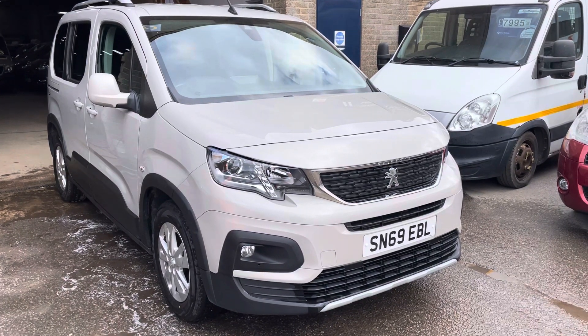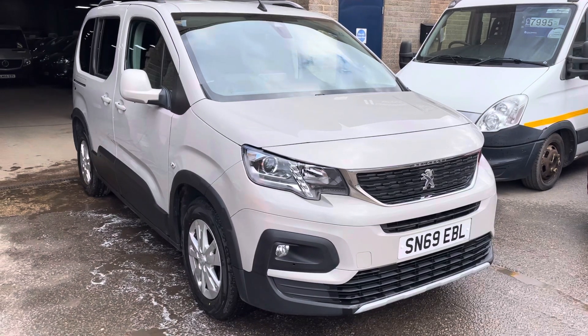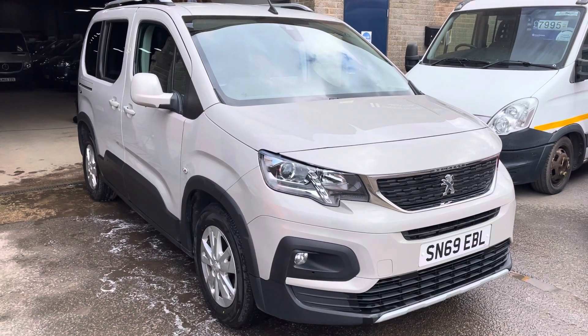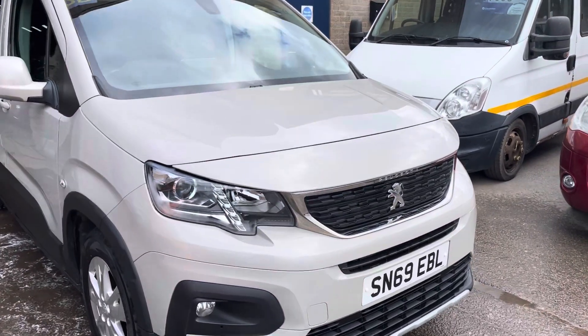Hello, it's Rob from Cambridge Motor Centre and we've got a 69 plate Peugeot Rifter. We haven't had many of these. This one's really, really nice. Great colour. It's just 24,000 miles on the clock. Really, really good condition as well.